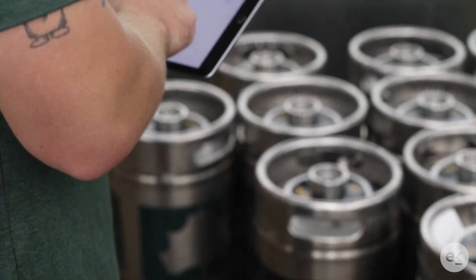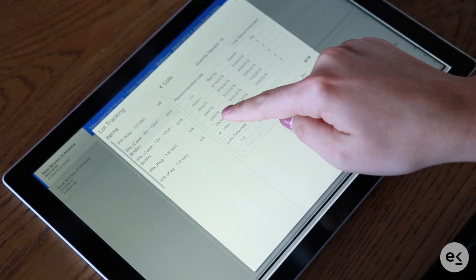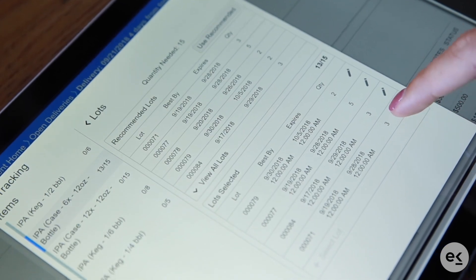We believe this feature is ideal for producers who are already tracking lots, looking to meet industry standards, and wanting more visibility throughout their process.